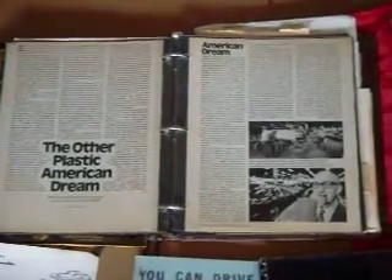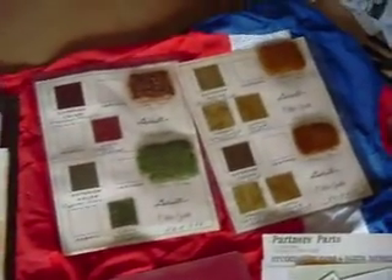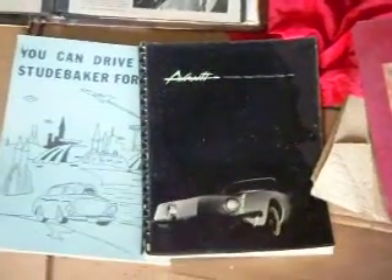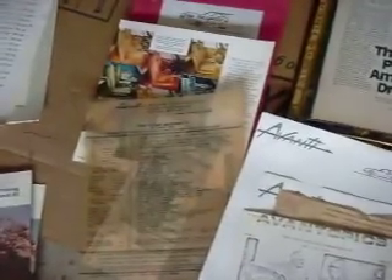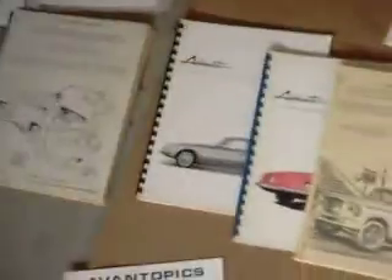Somebody had taken and put all these things in protective covers. We also have a sample of all the carpet — it looks like the interior materials for the Avanti. Down here we have more paraphernalia: all kinds of books on the Avanti, more service manuals from aftermarket people, and some original dealer brochures for the Avanti.